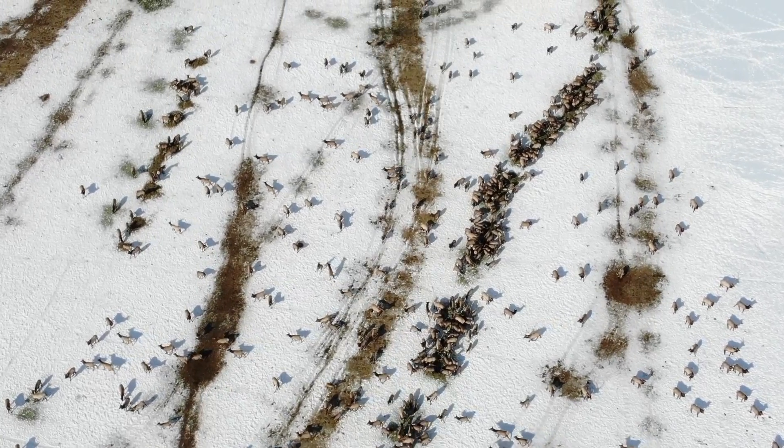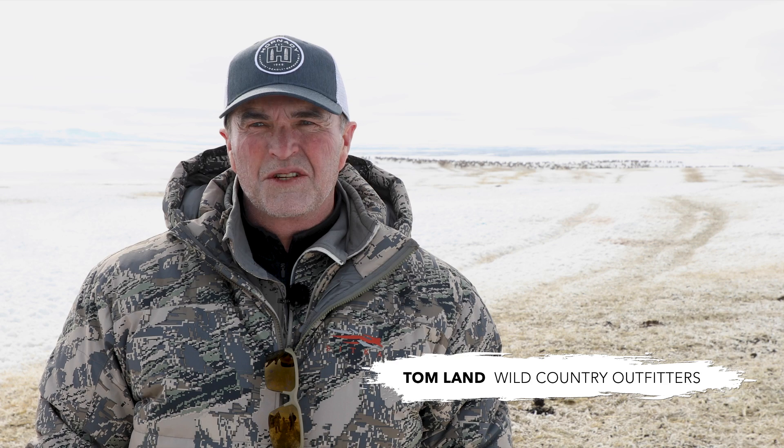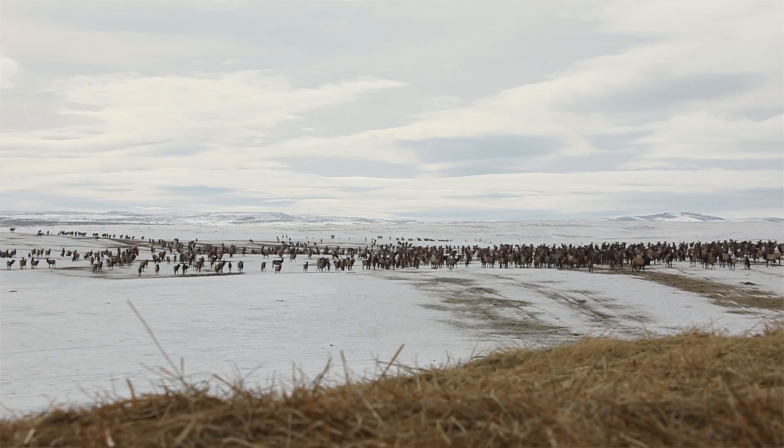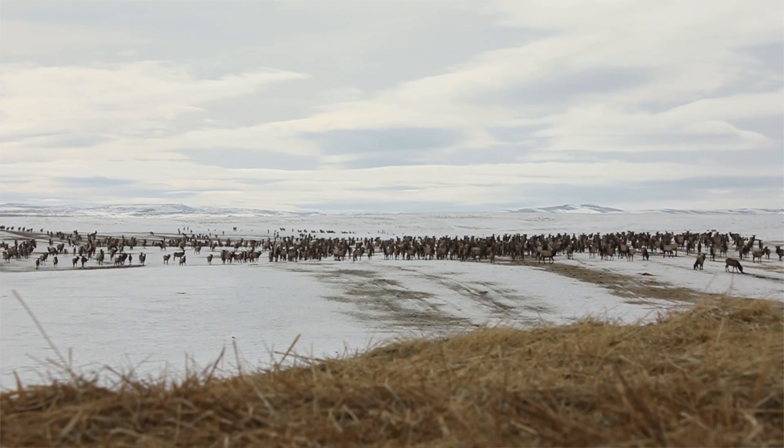We're here in northern Utah on the Cooperative Wildlife Management Unit. The CWMU program in the state of Utah is a huge benefit to the private landowner and also the public hunter. One of the thoughts in entering into this program is that these are private properties that have very good hunting on them that the public generally would have no access to.